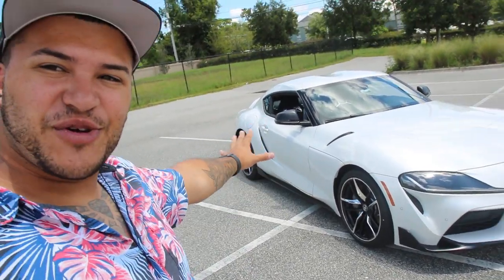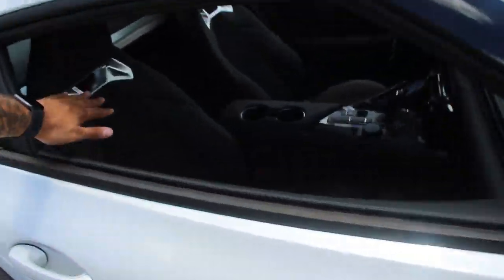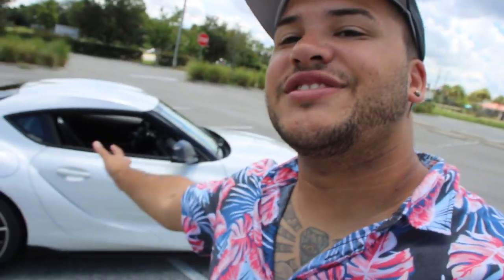I did want the launch edition that came with the red caps, red seats, and blacked-out wheels, but somebody had gotten it before me, so unfortunately I didn't get one. This is the 3.0 model, not a premium model, but it has all the upgrades, so I'm pretty glad about that. My first impressions of this car — I love everything about it. There may be one or two things that might be a flaw, but I'll go into that in further detail soon.